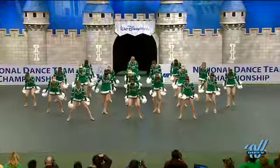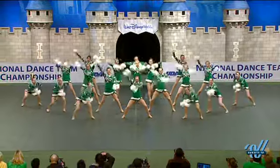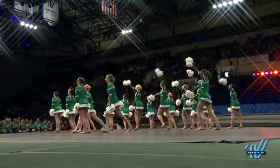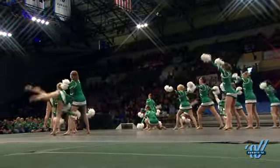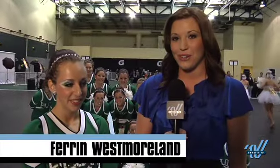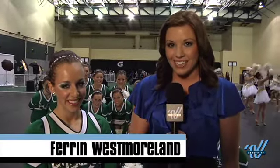Floyd Central High School is a leading competitor in the large varsity pom division, winning eight consecutive national titles from 2003 until 2010. Tonight they are hoping to win their ninth consecutive national championship. I am here with Sierra, who is a member and also captain of the Floyd Central High School dance team.